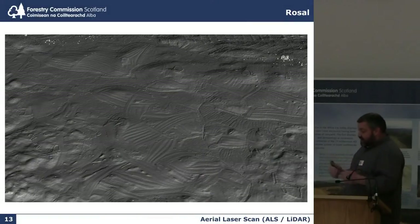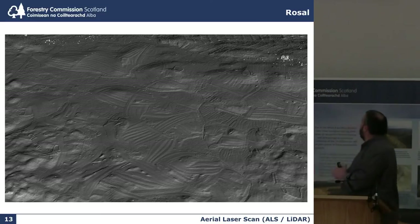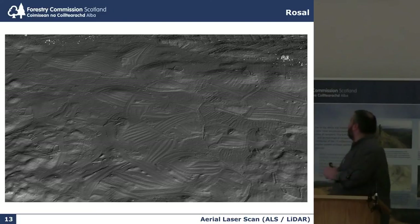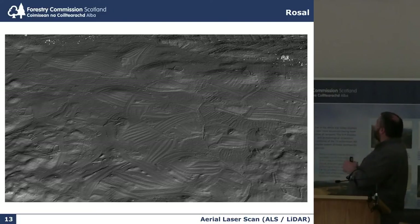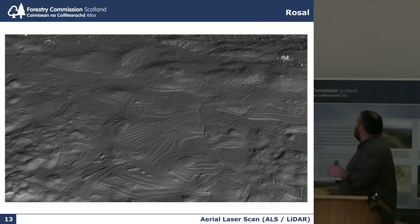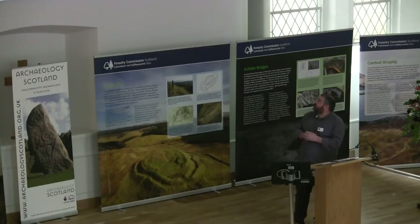Aerial laser scanning, or LiDAR — this is Russell Township up in Sutherland. We decided to try and survey the area, which is about one square kilometre, with super high resolution aerial laser scanning at around 12 points per metre, which is much, much higher than you would normally get for aerial laser scanning, which often comes out at between two and four points per metre. This has resulted in a really, really detailed terrain model of a huge landscape.